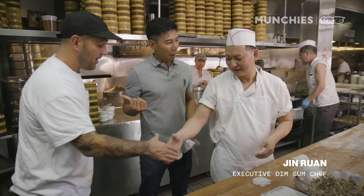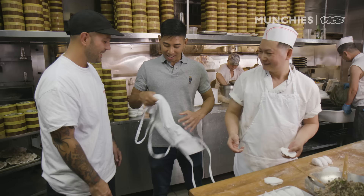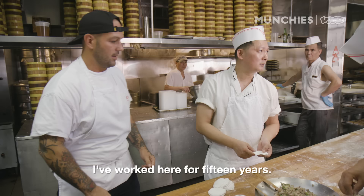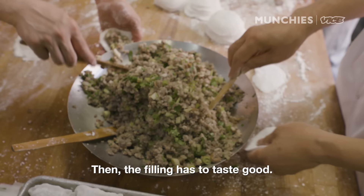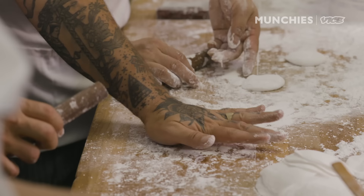Hey Frank, nice to meet you. Thank you for having me. This is Chef Chun — nice to meet you, Chef Chun. He's going to teach you some things. Here's an apron for you. How long have you been working here? I've been working here for 15 years. What makes a good dumpling?